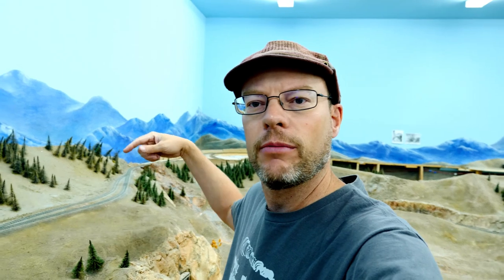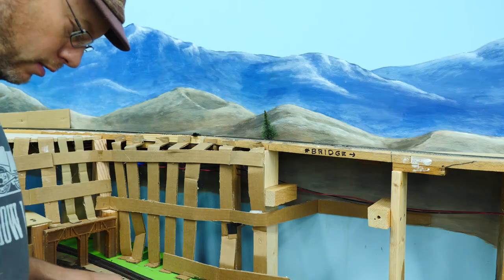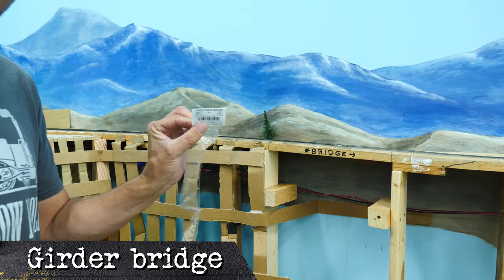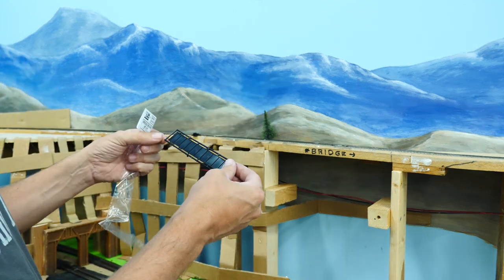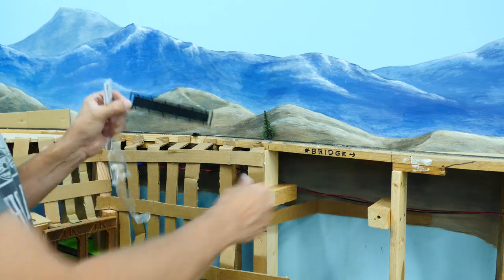All I did was back the train up from over there to here, but it worked fine. Sometimes I forget you can run trains — that's kind of cool. Alright, got my little bridge stuff, so I'm going to cut these out and see how they fit in here.